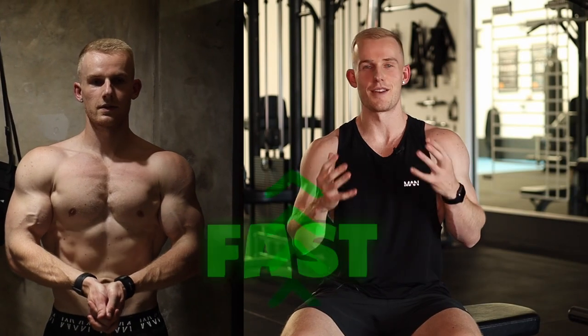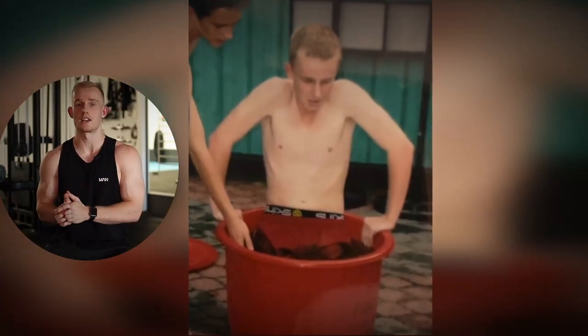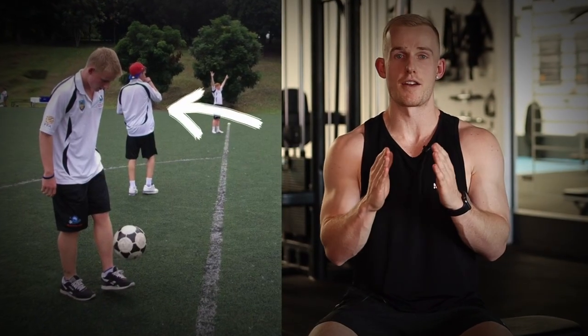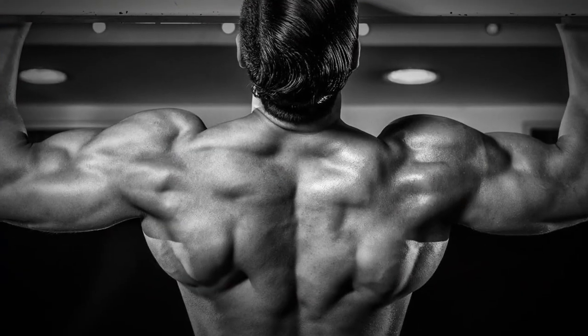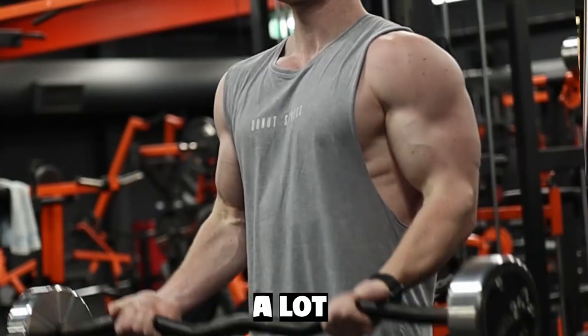This is how I grew my shoulders fast. I'm very aware I don't have massive boulder delts, but for me my shoulders have always been a big weak point growing up as a teenager. Before I started training I always had a very narrow frame — I could never get that nice wide V-taper look, and I could never grow my shoulders. So here are the tips that helped me grow my shoulders a lot faster.